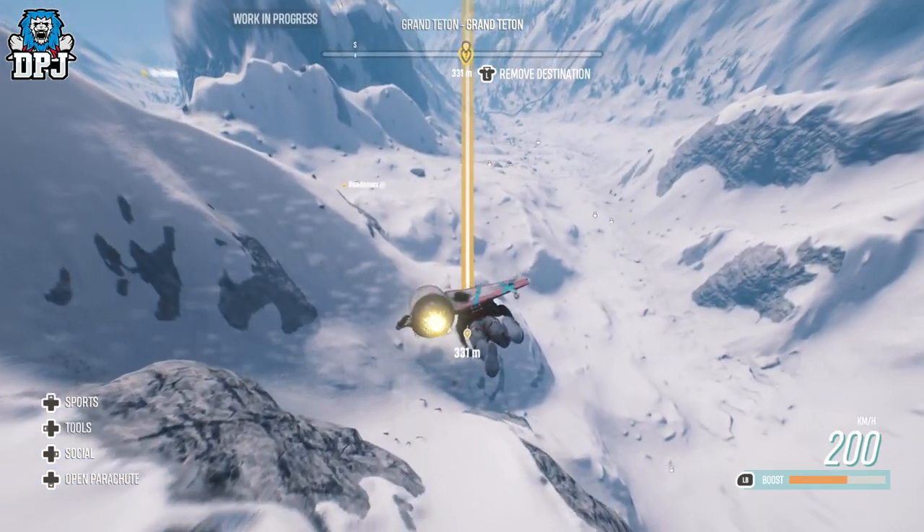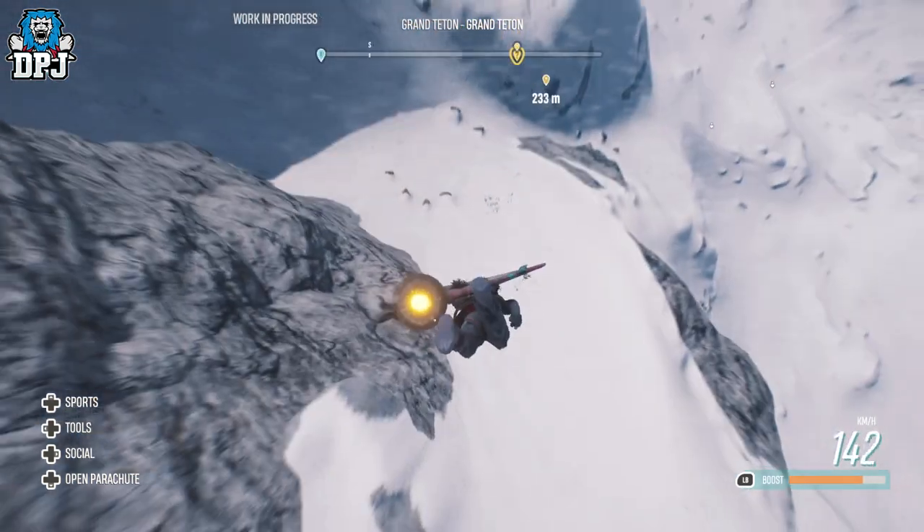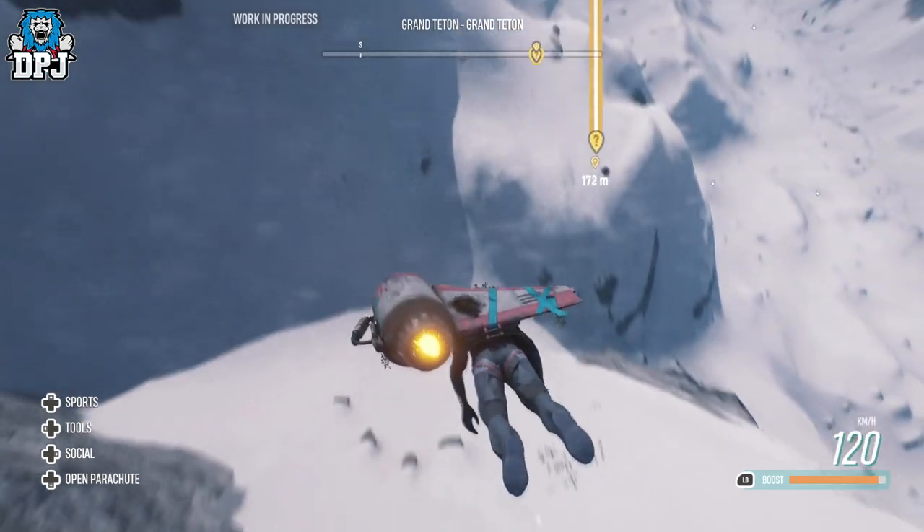The unforgiving slopes at Teton makes this one of the most technical stunt challenges in the Republic. Don't miss it.